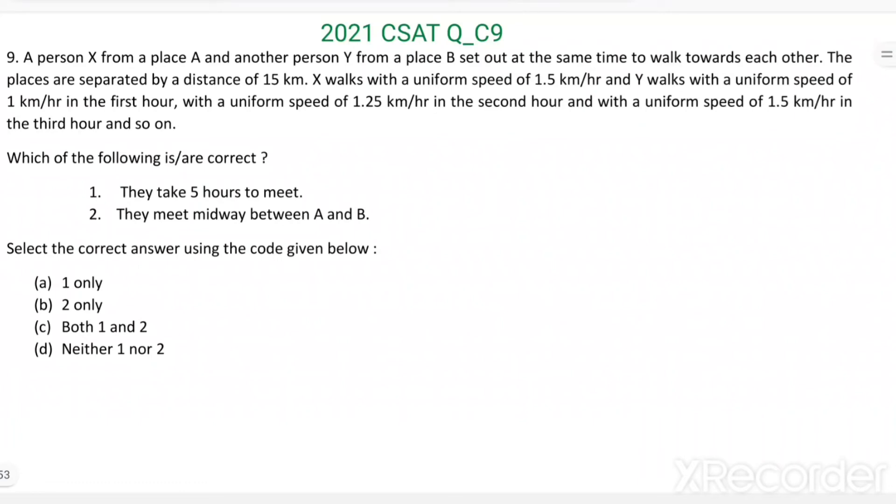Q9. A person X from place A and another person Y from place B set out at the same time to walk towards each other. The places are separated by a distance of 15 km. X walks with a uniform speed of 1.5 km per hour, and Y walks with a uniform speed of 1 km per hour in the first hour, 1.25 km per hour in the second hour, and 1.5 km per hour in the third hour, and so on.